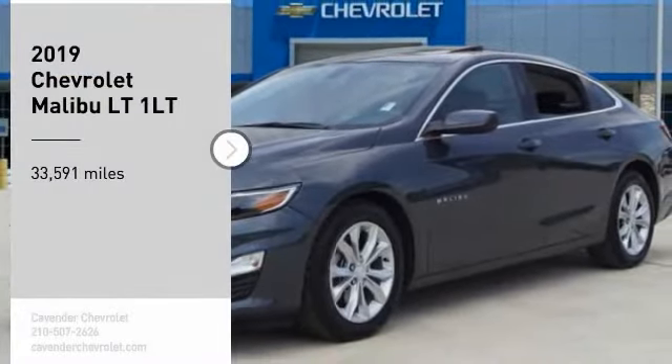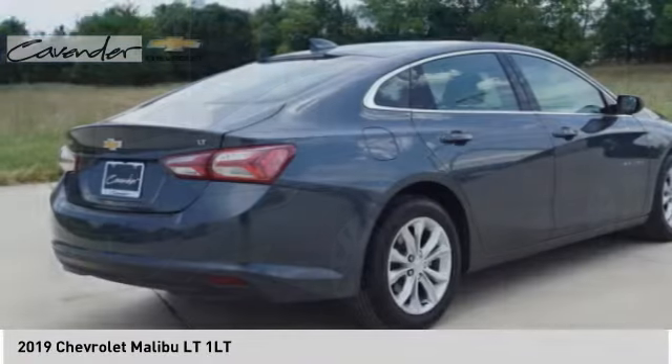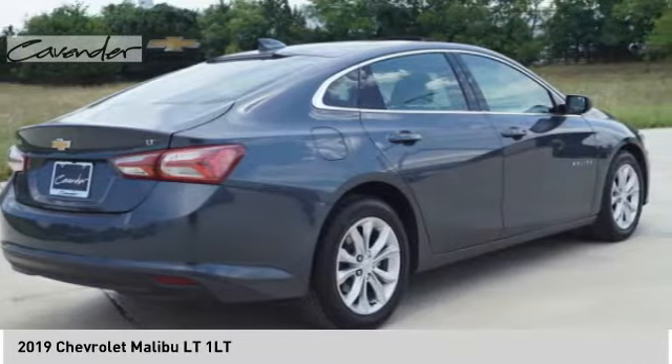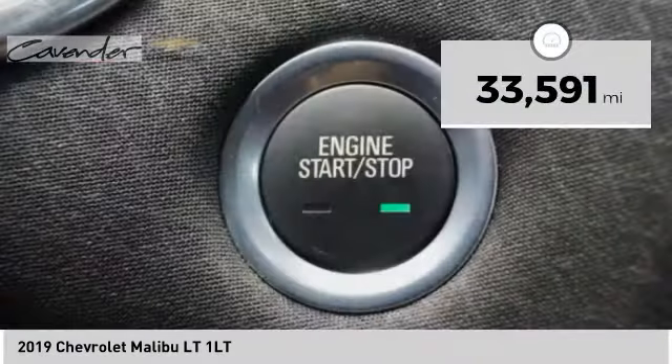Come test drive the 2019 Malibu. A combination of performance and fuel economy, the Malibu is a great commuting car. This vehicle has less than 35,000 miles.